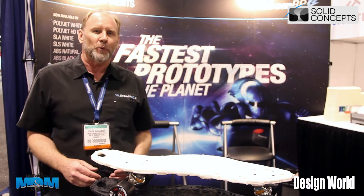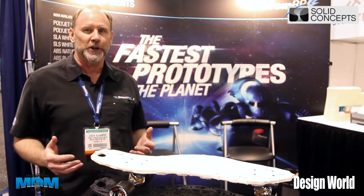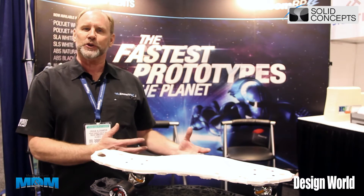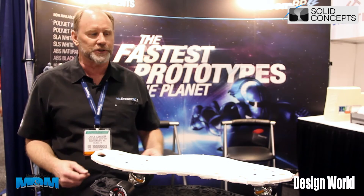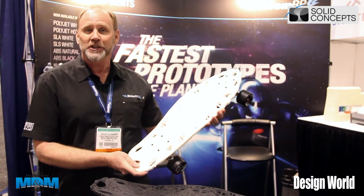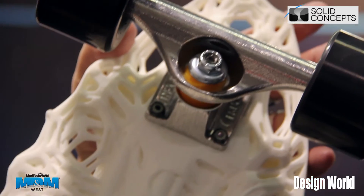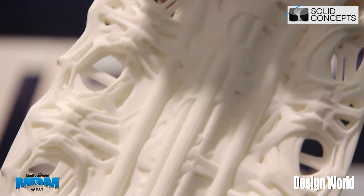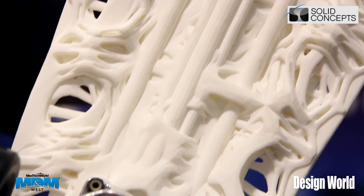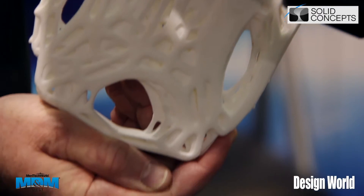Solid Concepts is a manufacturing company, and we use industrial 3D printers. The difference between those hobbyist 3D printers and industrial 3D printers are things like this skateboard. One of the advantages of 3D printing is that you can do any kind of custom design that you want and print it out. But a lot of people think that 3D printing is just for prototypes or doing little interesting things you keep on your desk.